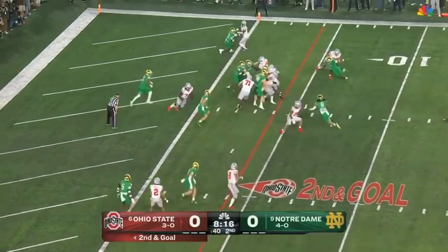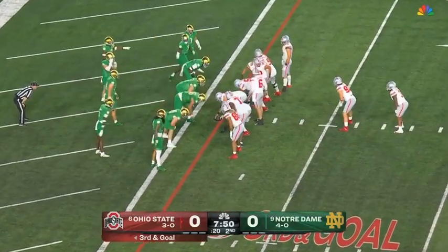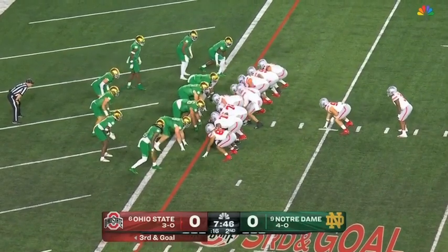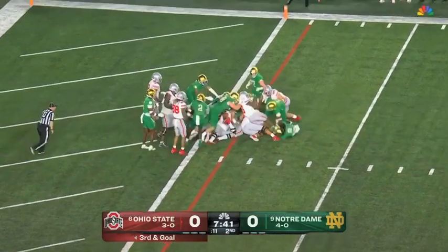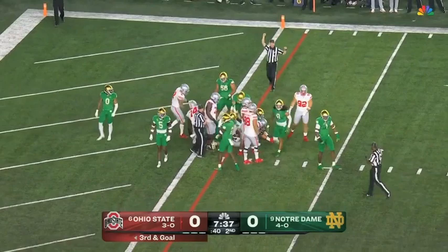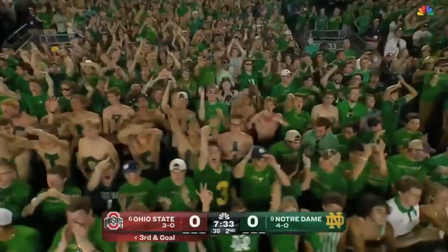Runs into a wall, keeps the legs churning. Ohio State has extra bodies in there right now. Mayan Williams, the running back — he's got it. Williams stuck short. Goal line stand, and it's fourth down. Javante Jean-Baptiste, another big play against his former team.